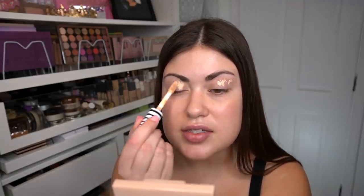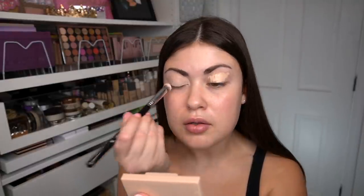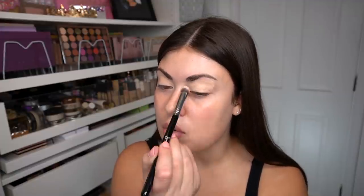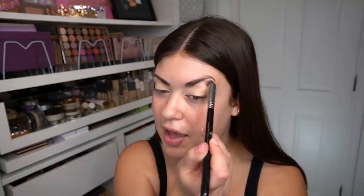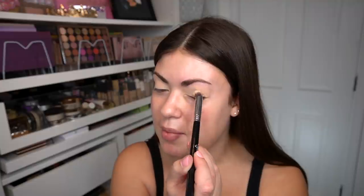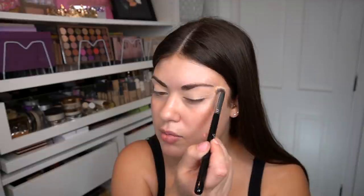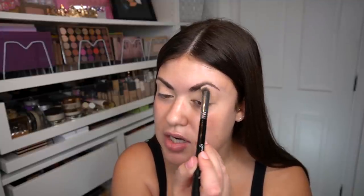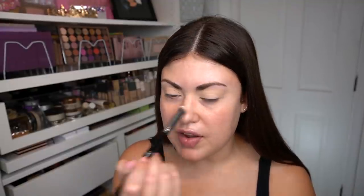I'm just going to be popping it on the lid to conceal some discoloration before eyeshadow. You guys will have to let me know if you're interested in any tips or tricks for creators or people who want to become YouTubers, because I'm thinking about branching out and giving advice to people interested in making a career out of social media. Even though I don't have everything figured out, I feel like I have a lot of resources and knowledge, and I'd be happy to start sharing.